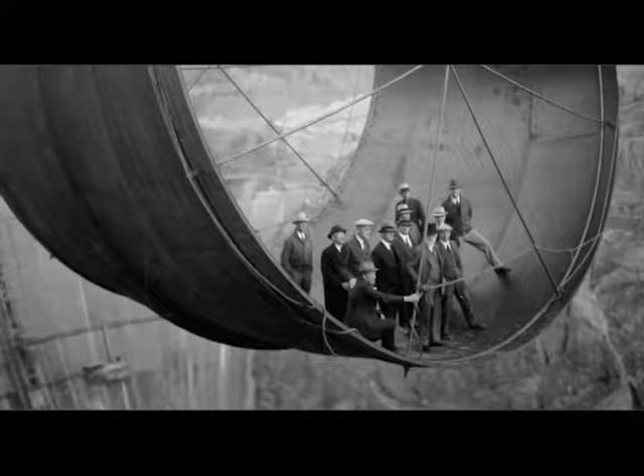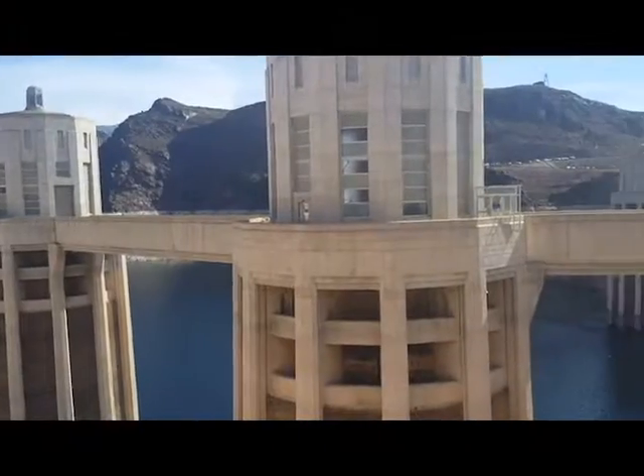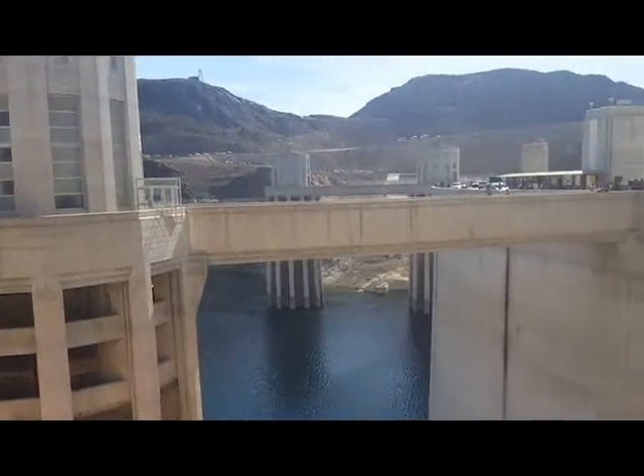Sadly, over a hundred workers were killed as a result of the project. The dam was named after the 31st President of the United States, Herbert Hoover.